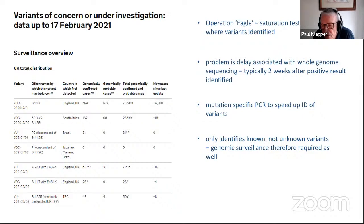However, this only identifies known variants. The unknown variants — the ones that might risk the efficacy of the vaccine — are unknown, so genomic surveillance has also got to continue during this period while the virus is still replicating within the community.